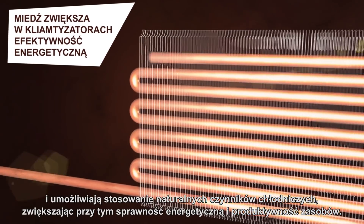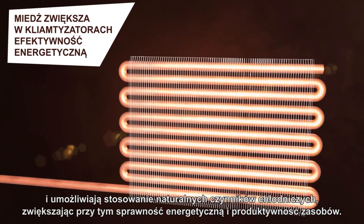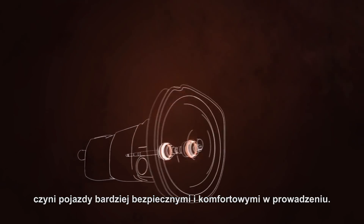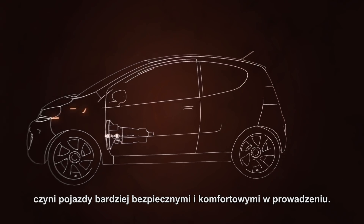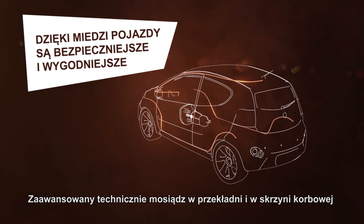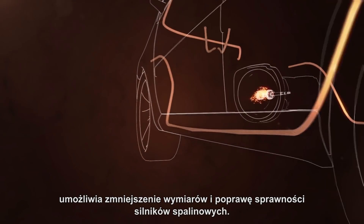Innovative small-diameter copper tubes for air conditioning reduce material use and enable the use of natural refrigerants, while increasing energy efficiency and resource productivity. Copper keeps us mobile — high-tech copper alloy wiring makes vehicles safer and more comfortable to drive.